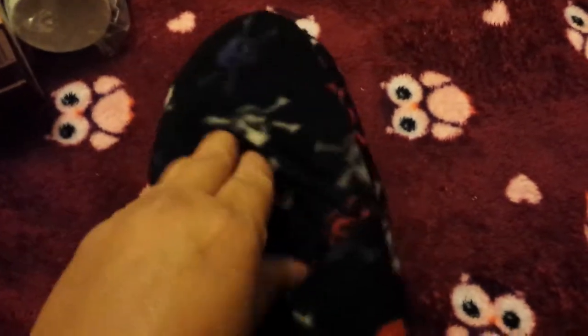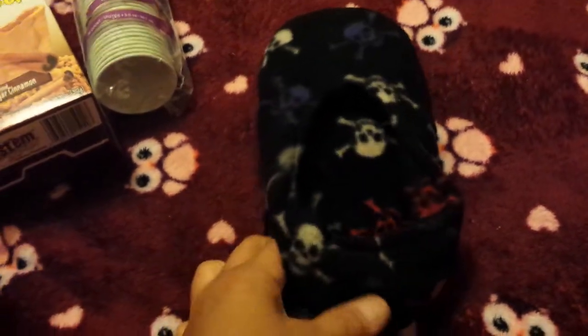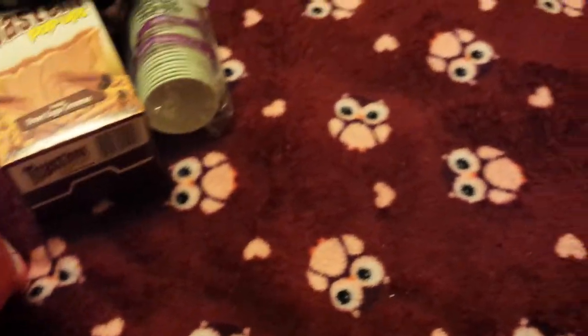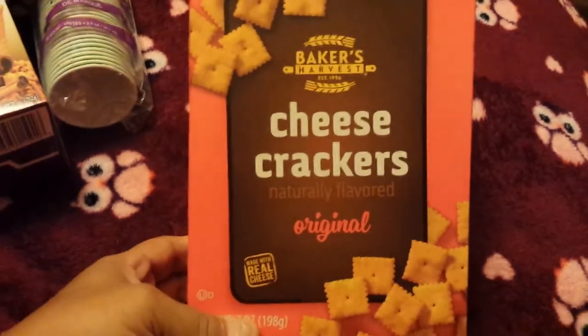I picked these up for my son — these are the only slippers I could find and they were his size. They have little grippers on the bottom and they're cool little skull and crossbones slippers — just some little house slippers for him.